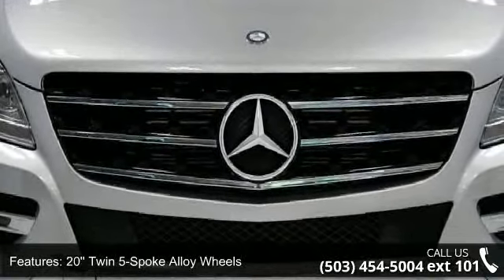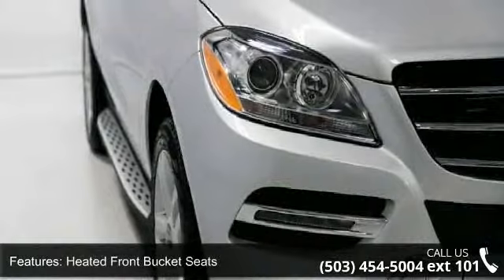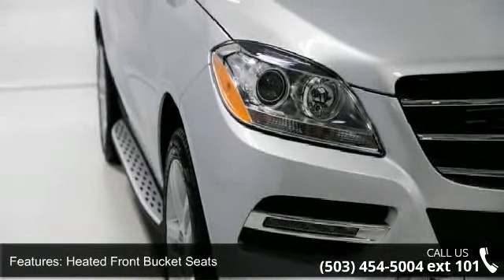Additional features include MB-Tex leatherette seat trim, premium one package, trailer hitch, brushed aluminum running boards, and pre-wiring for rear wheels.